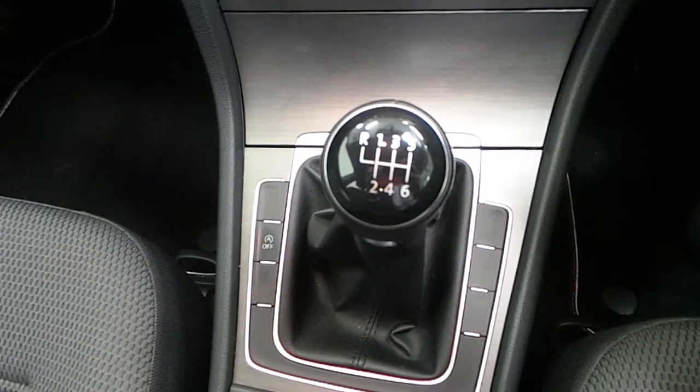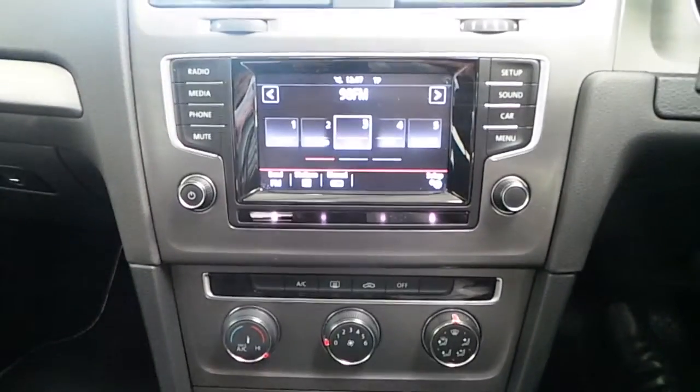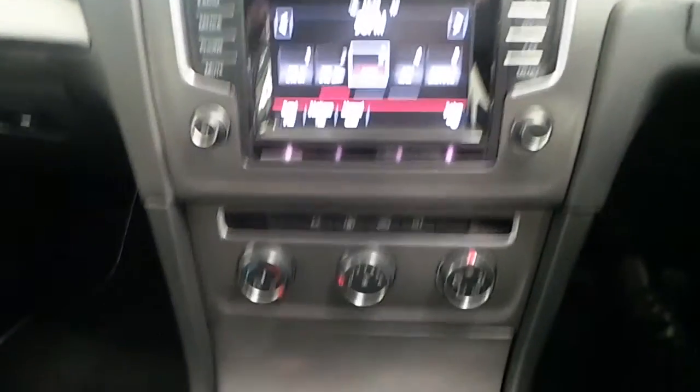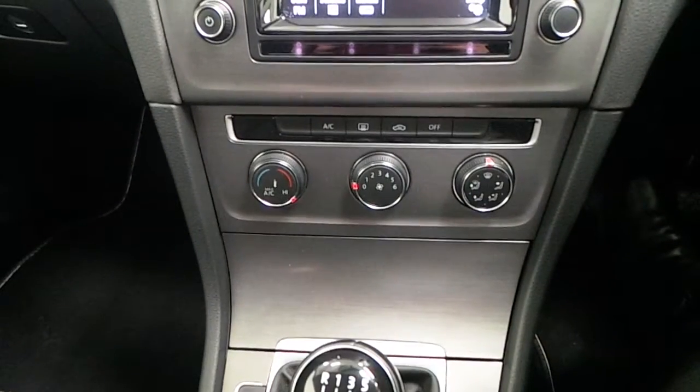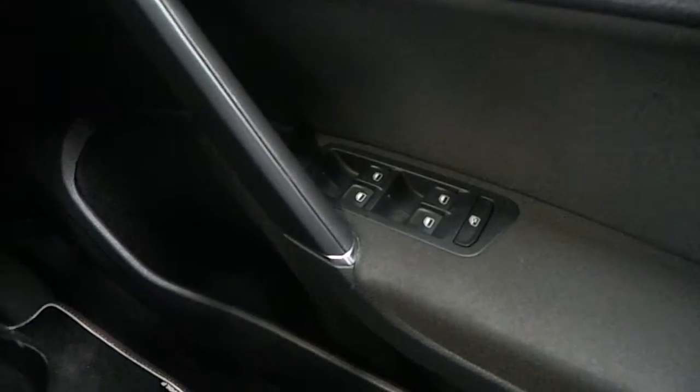Moving inside, we can see this Golf is fitted with a 6-speed manual gearbox. It also includes other features such as media centre, climate control and electric windows.